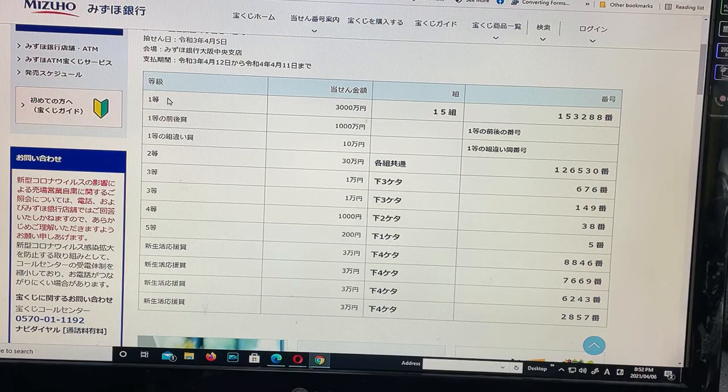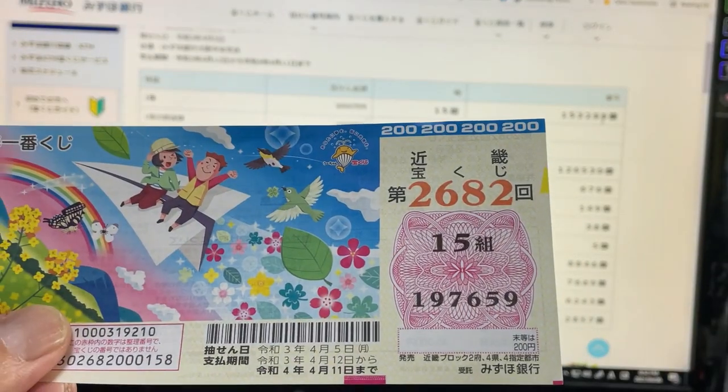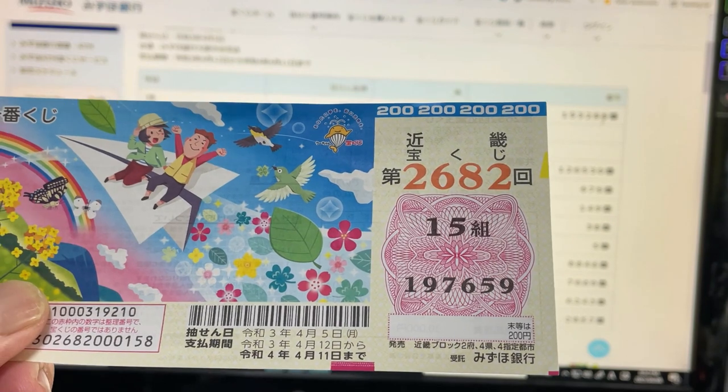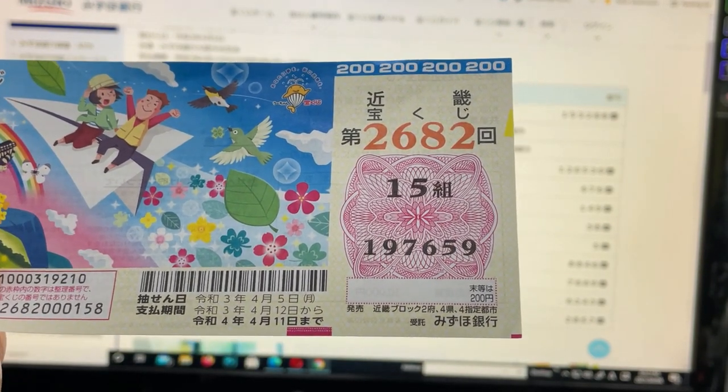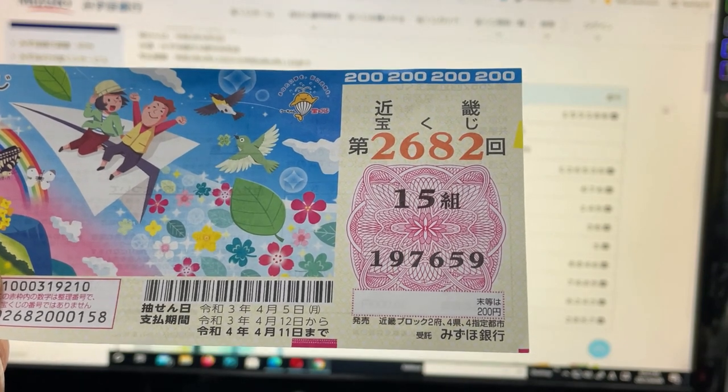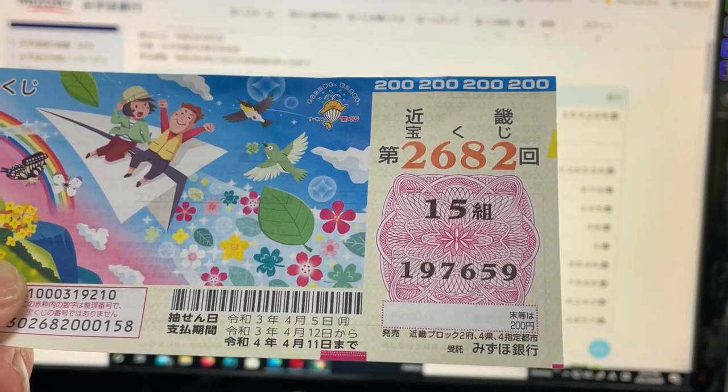To win the first prize, Sanzenman En, you must have grouping number 15 with these exact numbers in the exact order: 153288. I've got grouping 15 with numbers 197659. I've got the same grouping but the wrong numbers. Too bad.